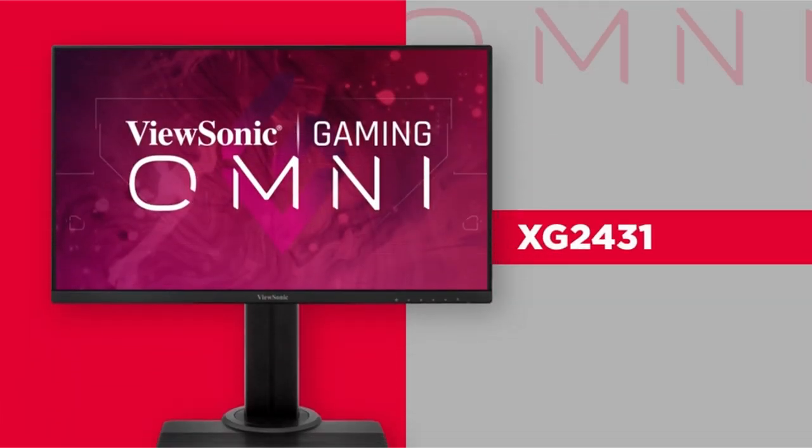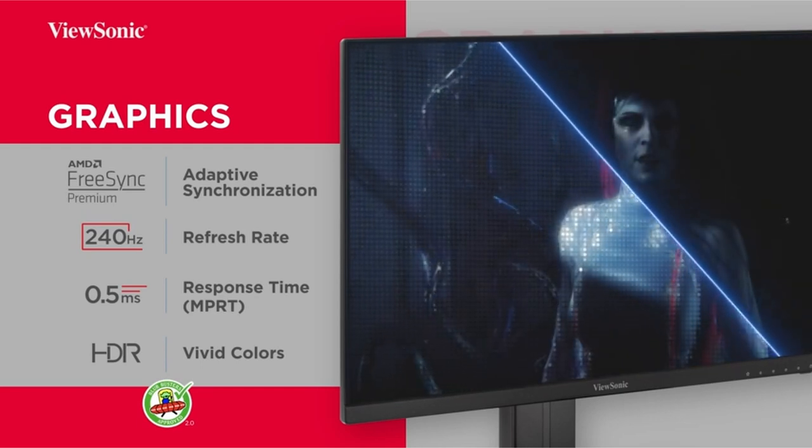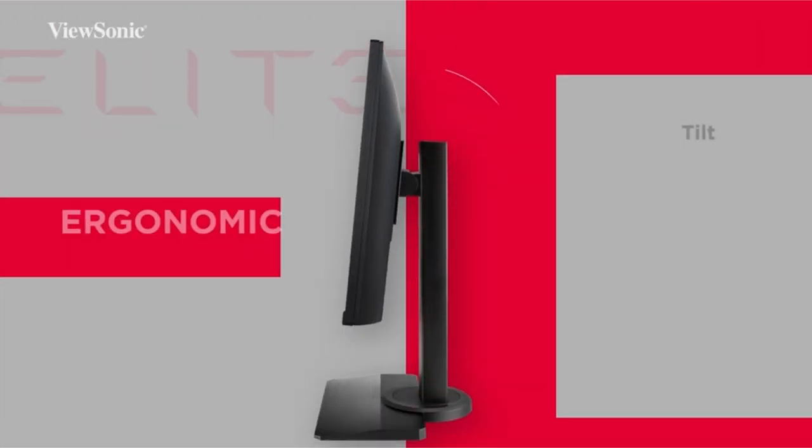Hi, what's up everyone. In this video, we are going to talk about the top best monitors for gaming under $300 you can buy on Amazon. If you are new to this channel, please consider subscribing to our channel and press the bell icon.